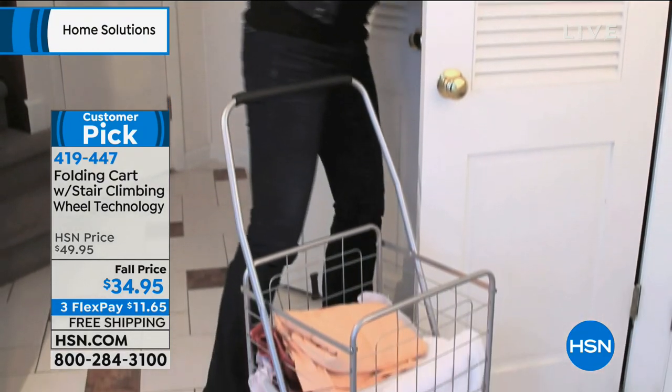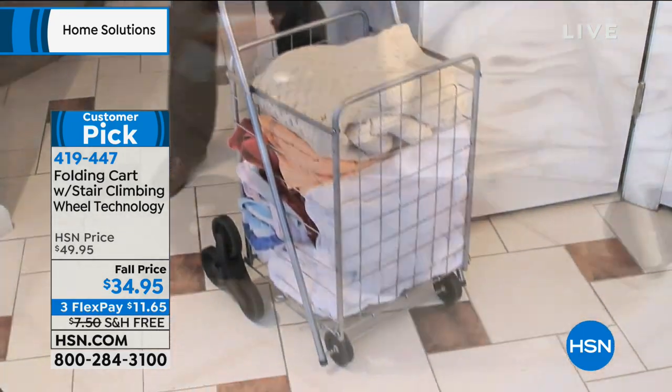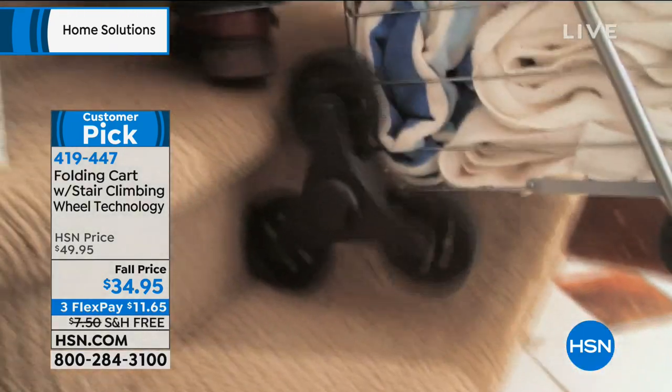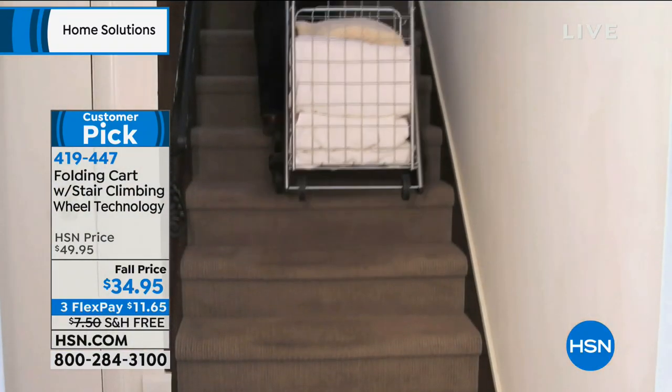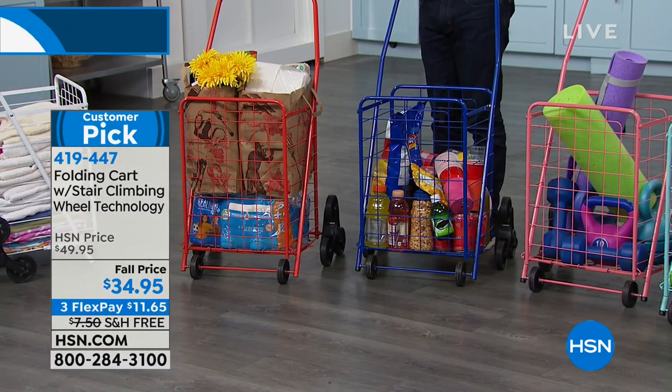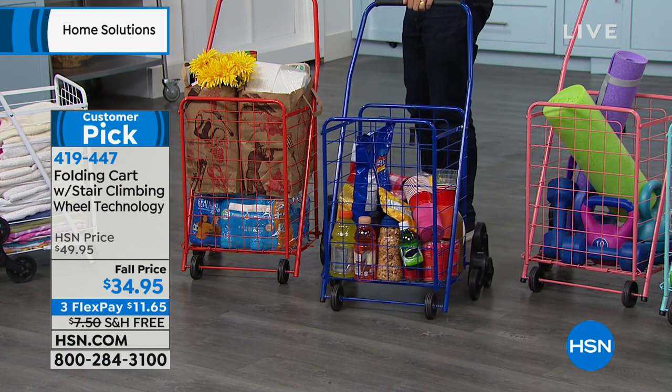Now you have a great way to wheel the dog and cat food around the house. You have a great way to deal with linens and laundry if you're in a shared laundry situation. It's a wonderful, better stair climbing folding cart. It's a customer pick — people write reviews to say it's the best they've ever used.